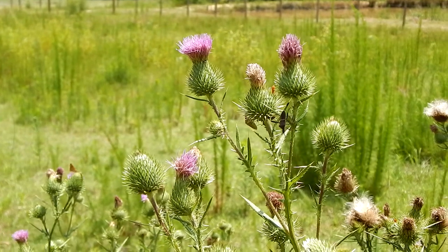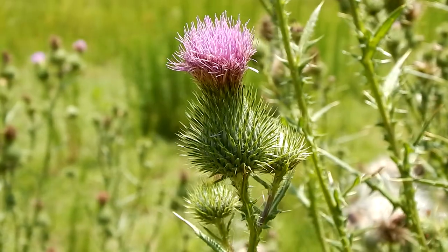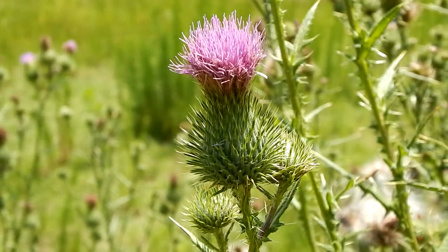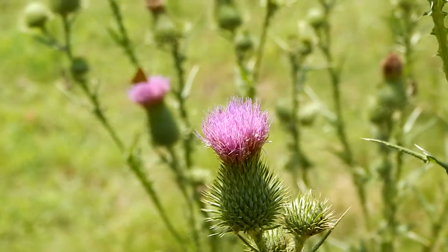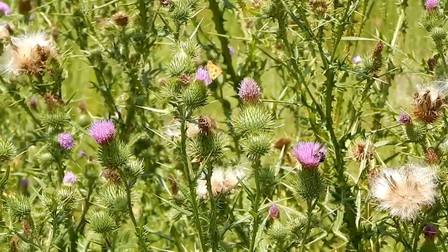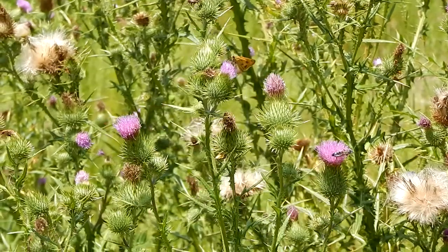This is a bull thistle, and it's the national flower of Scotland. It's a very appropriate choice considering the country's history — a tough, defiant plant to represent a tough, defiant people.